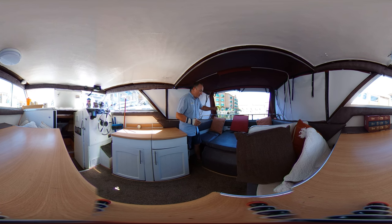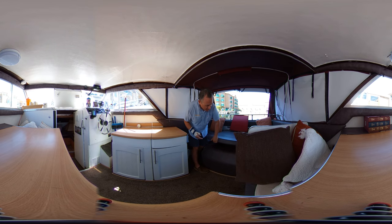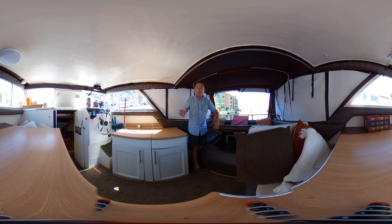We've got a couple of rod holders at the back, and we've got a boat hook under there. Under here we've got access to the engine, nice and easy, so if you want to have a quick check while you're underway you can do so with no problem at all.